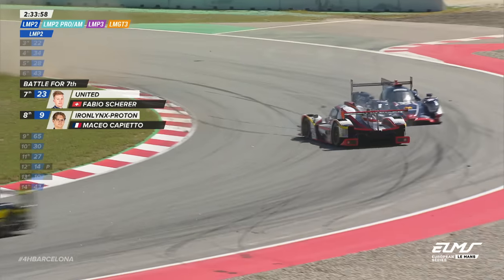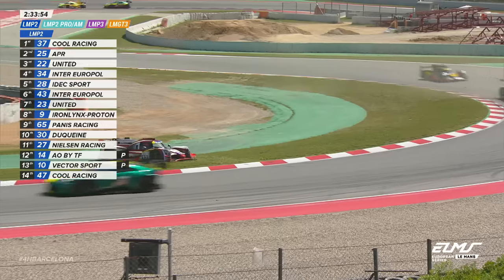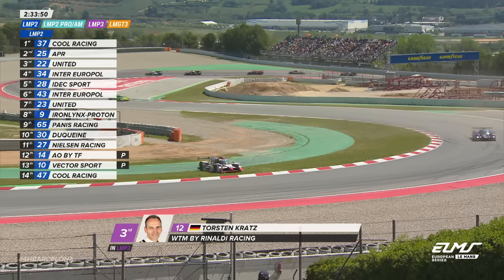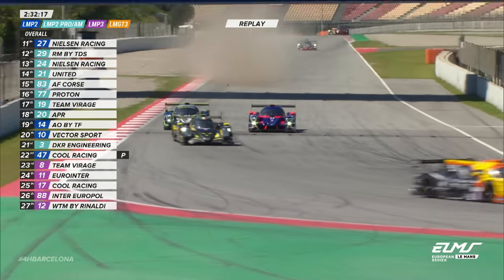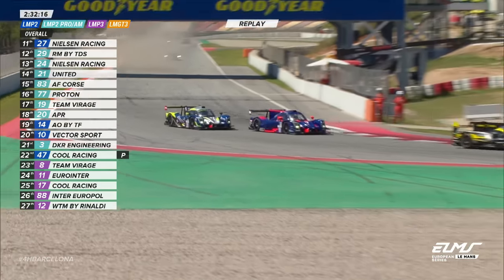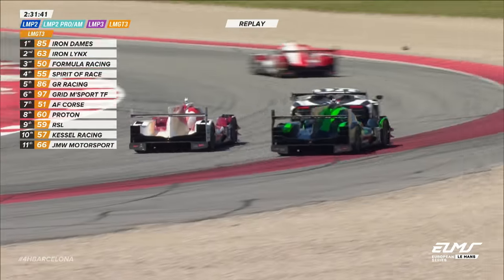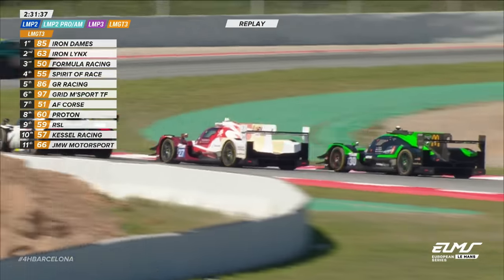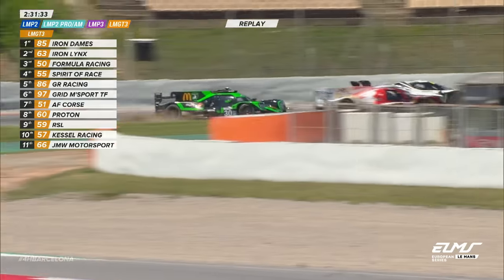There's trouble — a touch from the 23 car on the rear of the 12 that has sent the WTM Barinaldi Racing car of Torsten Kratz around. The number nine car goes up the inside — very much up the inside — going by two of the LMP3s. Duquesne up against the 27, Nielsen Racing, for Nico Pinot. It's all getting a bit — well, that was self-inflicted.